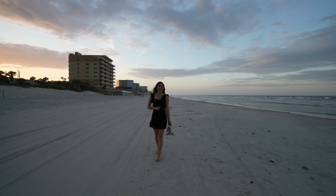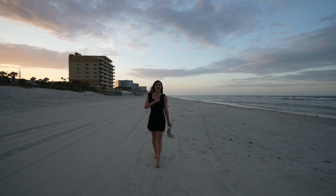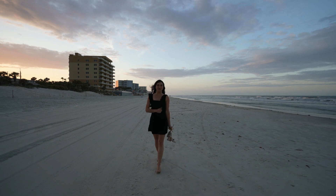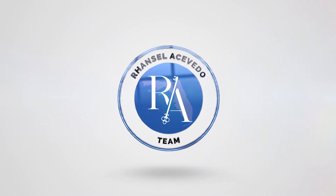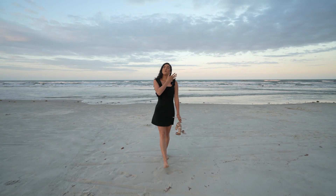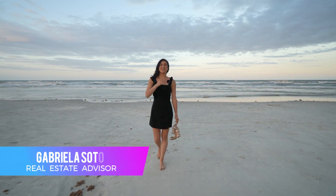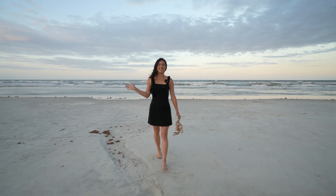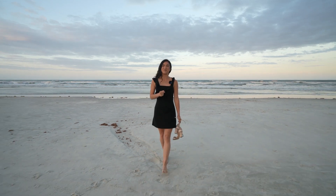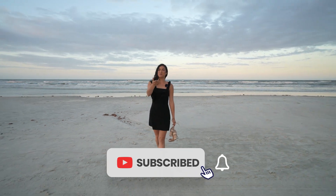Today we're keeping it casual — we took our shoes off and we're going to show you what the beautiful beach town of New Smyrna Beach has to offer. Welcome back, guys, to a brand new video. My name is Gabriela, your real estate advisor here in Central Florida. In this channel we talk about everything that has to do with real estate and investment opportunities, so if this interests you, make sure to like and subscribe.